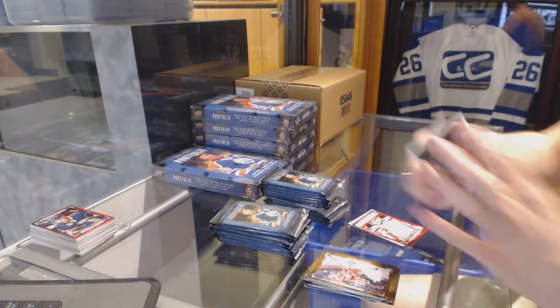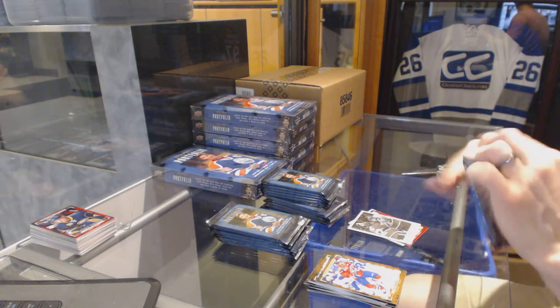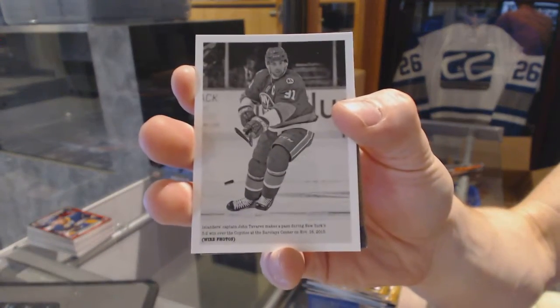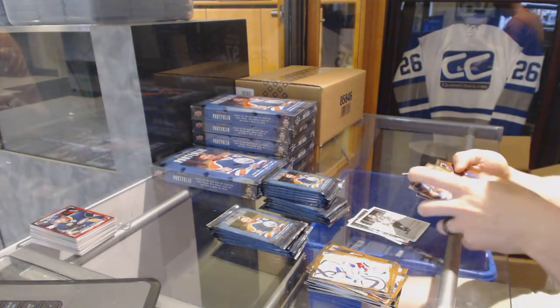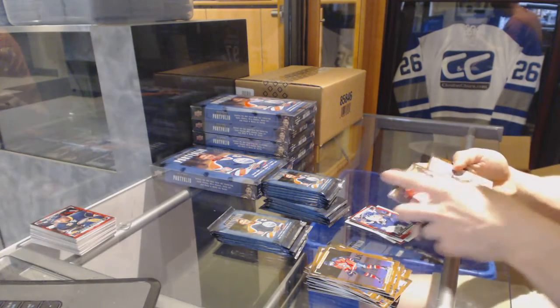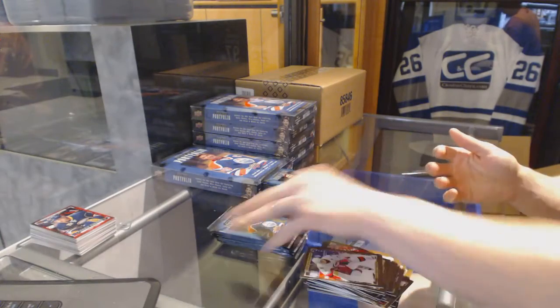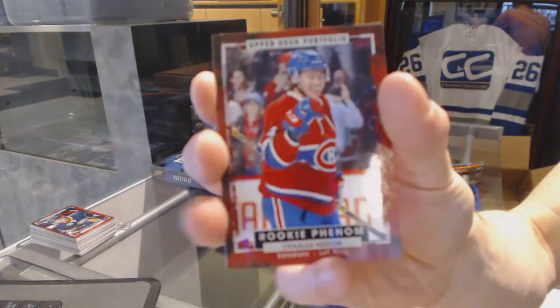Wire photo for the Montreal Canadiens — Charles Hudon. So one through three are unknown, and four through six is Nylander, Mantha, and — Zachary was number six, that's right. Wire photo for the New York Islanders — John Tavares. Rookie for the Toronto Maple Leafs — Garrett Sparks. Wire photo for the Dallas Stars — Jamie Benn. Rookie for the Montreal Canadiens — Charles Hudon.